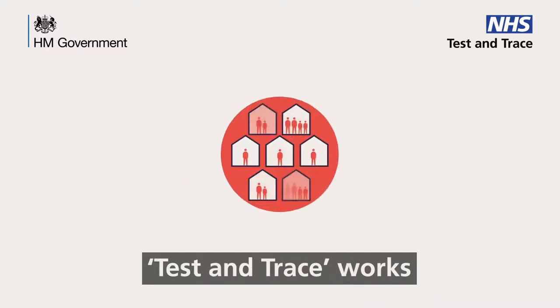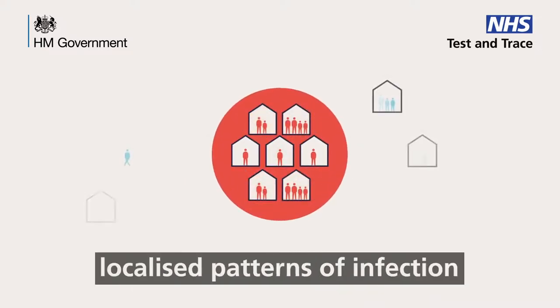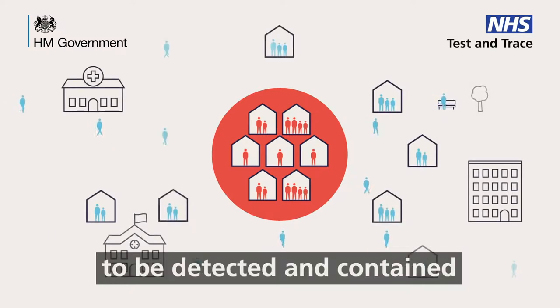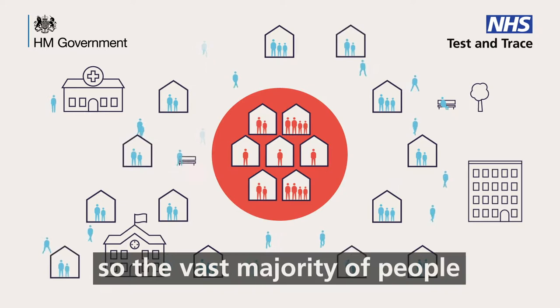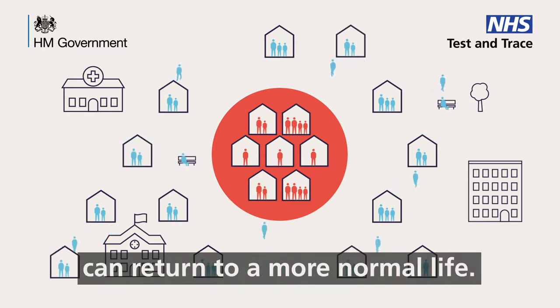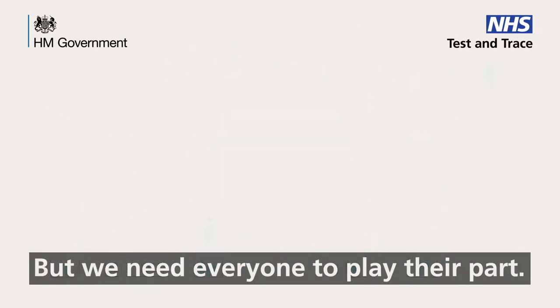Test and Trace works because it allows localised patterns of infection to be detected and contained, so the vast majority of people can return to a more normal life. But we need everyone to play their part.